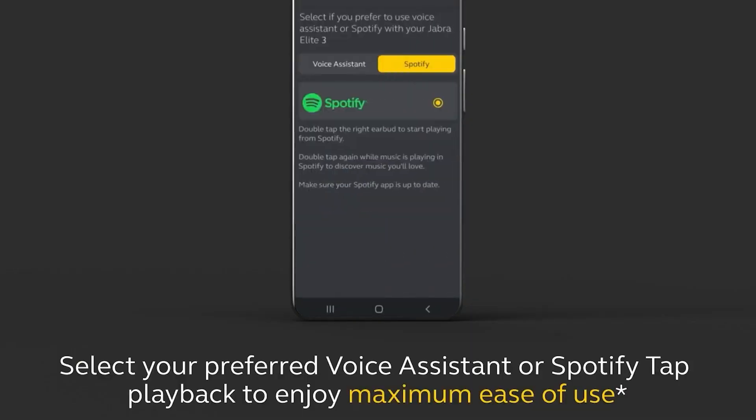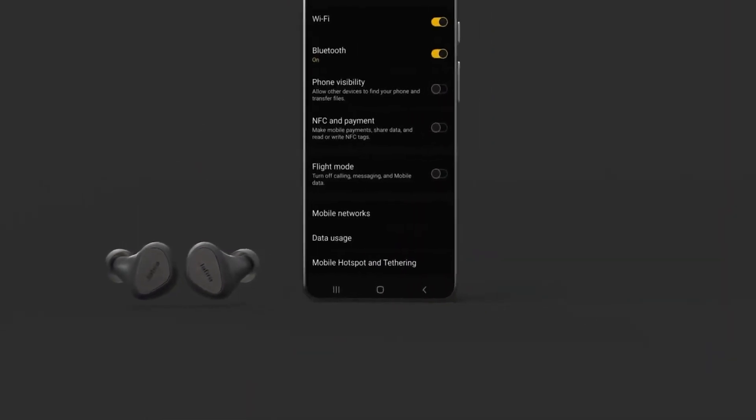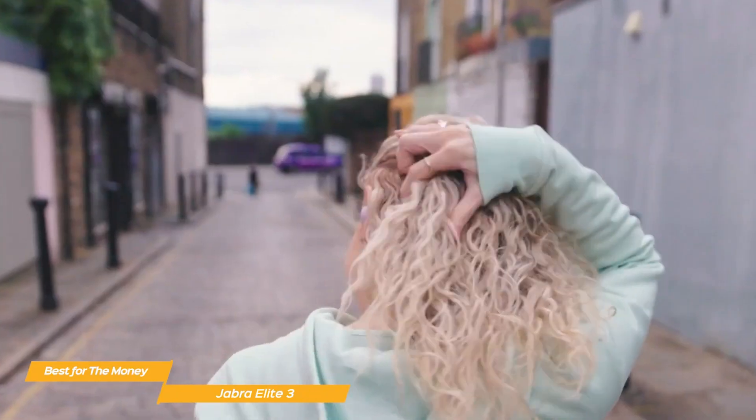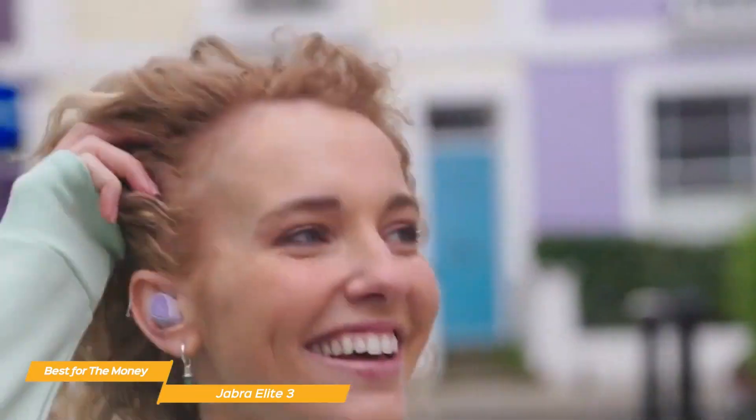You can get directions, play your favorite music, and instantly pair your device with Alexa built-in, Spotify tap playback, and Google Fast Pair on your Android device. Additionally, you can adjust the music to fit your unique hearing profile.